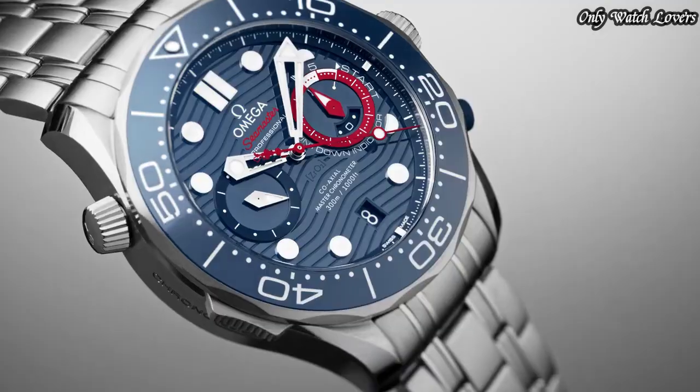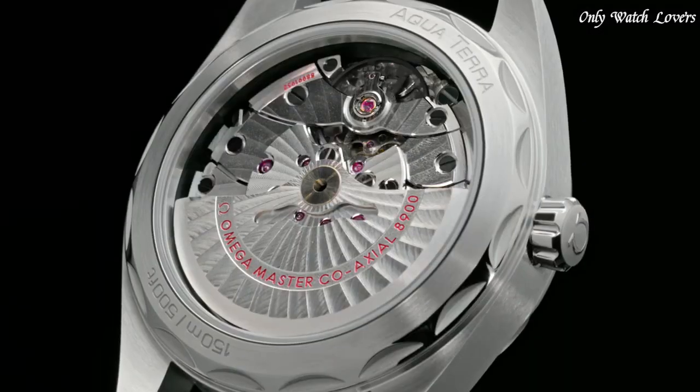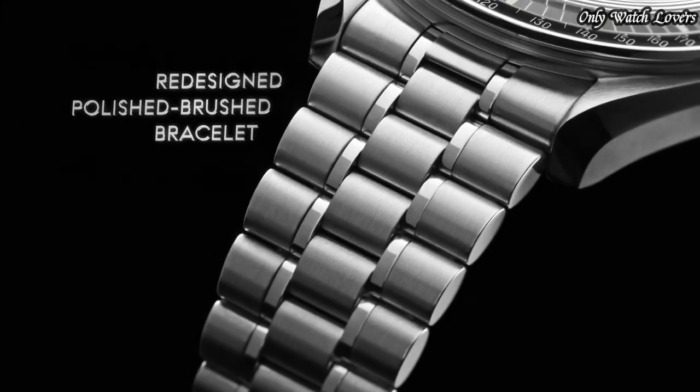Hello everyone! Today I'm going to show you the best Omega watches based on specifications. Please like, comment, and subscribe to my channel for more videos and press the bell icon button.